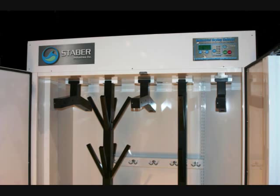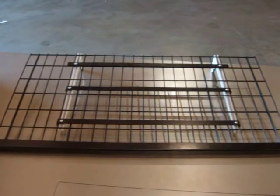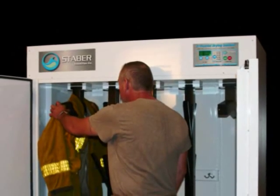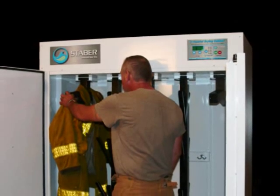The hangers and racks are adjustable and allow you to hang wet jackets, gloves, boots, and other safety equipment. There is a drain in the bottom to remove water drip-off. The major advantage of the Staber Industrial Drying Cabinet is that it dries your gear from the inside and outside at the same time.